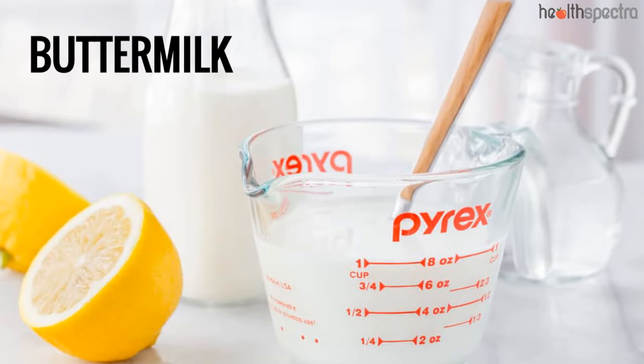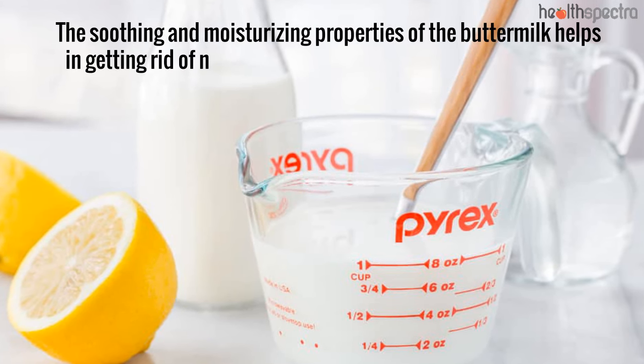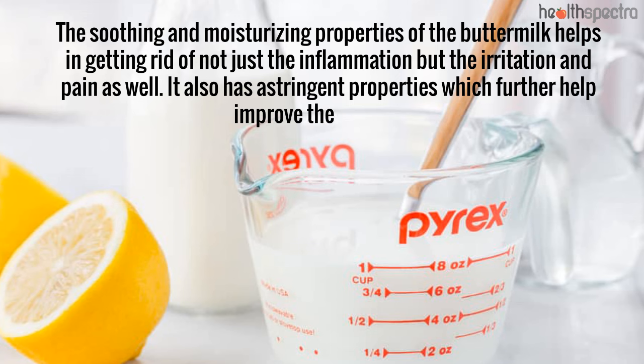Buttermilk: The soothing and moisturizing properties of buttermilk help in getting rid of not just the inflammation, but the irritation and pain as well. It also has astringent properties which further help improve the condition.